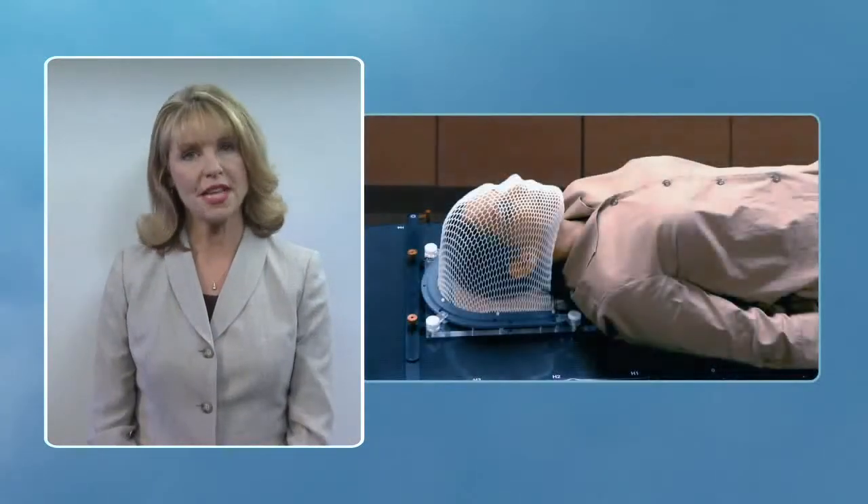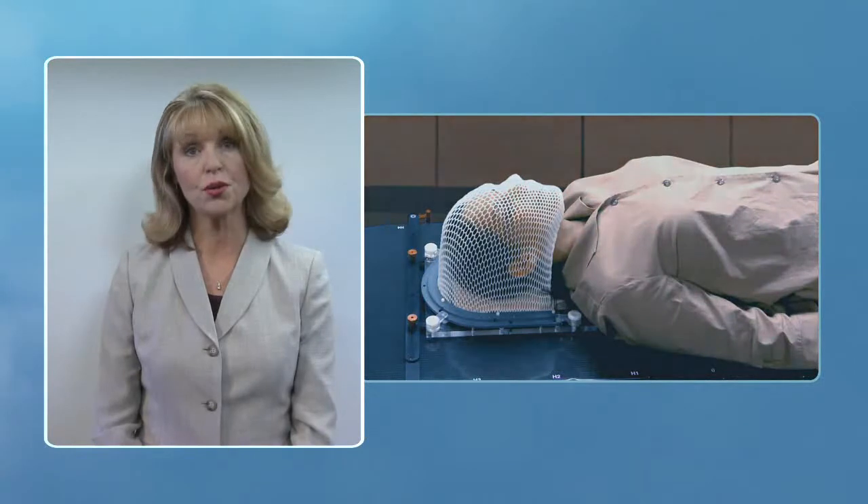During this time, a see-through plastic mesh mask will be created to form-fit your face and head. The mask is used to help you remain in the same position during each treatment. A tiny reference mark may also be placed on the mask or on your skin to further enable precise alignment and targeting.